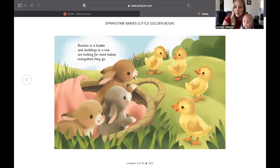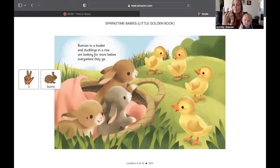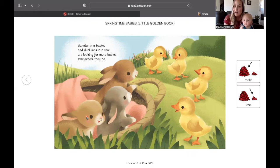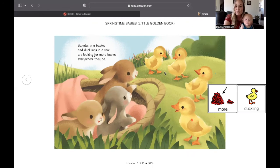How many bunnies are there? One, two, three. So we have three bunnies and four ducklings. Which one has more? The ducklings are more.